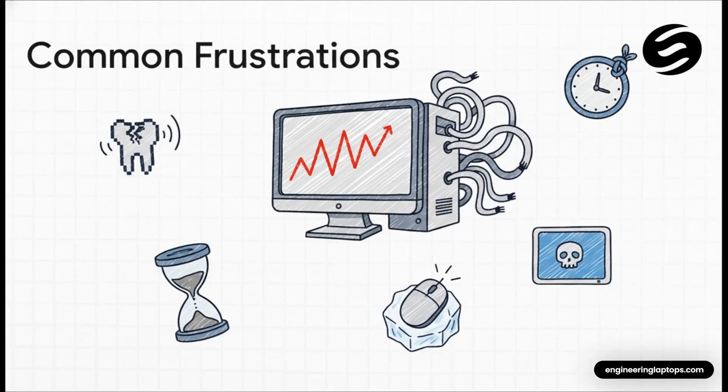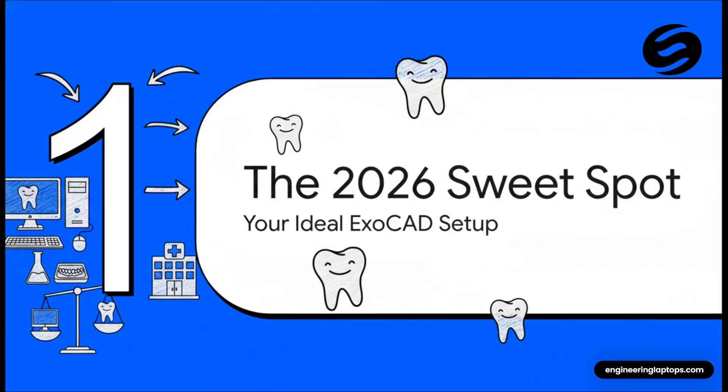Here's the thing — those aren't really ExoCAD problems. Those are hardware problems. It's a bottleneck, and your computer is literally choking the performance out of the software, costing you time and a lot of frustration. But the good news is there's a super straightforward fix for all this. I'm not going to bury the lead — let's get right to it.